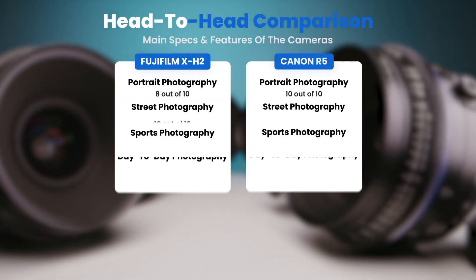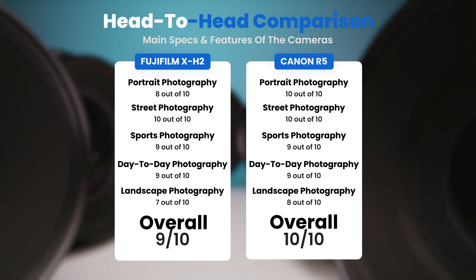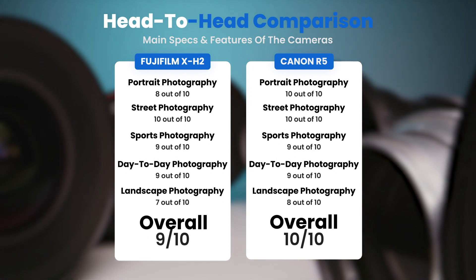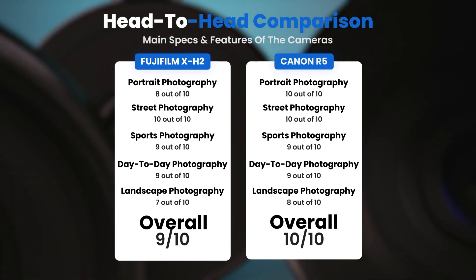To conclude, here are our overall ratings for both of these cameras. Fujifilm X-H2: we will give it an overall rating of 9 out of 10. Canon R5: we will give it an overall rating of 10 out of 10.